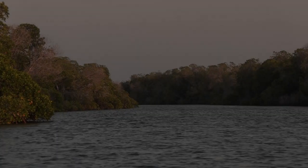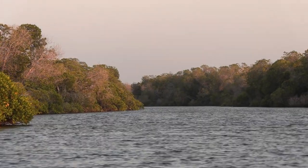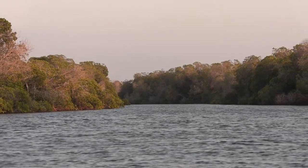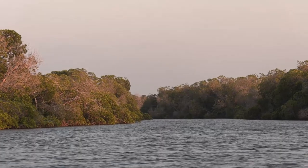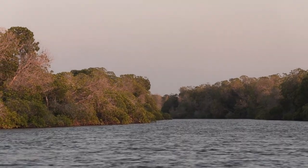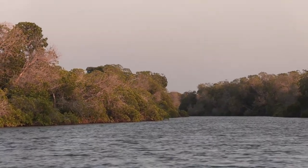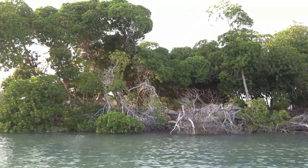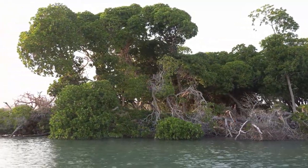Entre mer et désert, une forêt est inondée, une image qui contraste avec les terres arides du pays. Il s'agit de la mangrove de Godoria, au nord d'Obock, la plus grande mangrove du pays. Elle est constituée de palétuviers, une espèce d'arbre capable de pousser malgré la forte concentration en sel de l'eau et du sol.